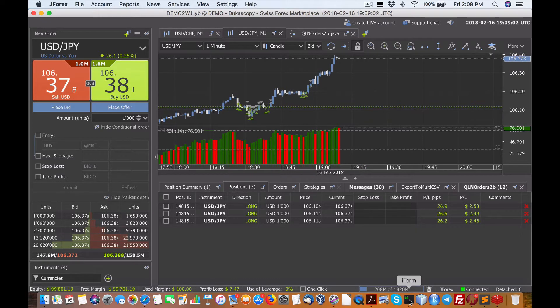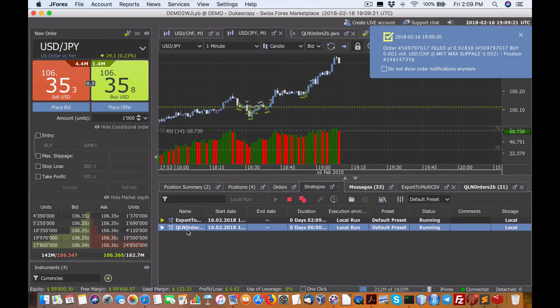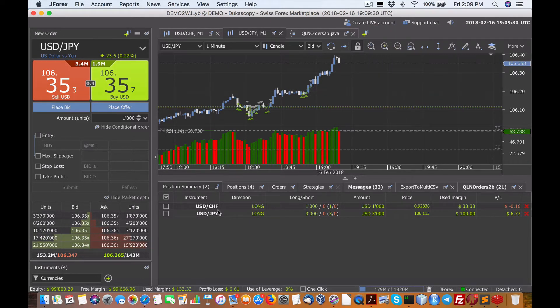Let's take a look at the behind the scenes. If you look at my strategies panel, there are actually two strategy JAR files or Java files running. This one is taking the order — it's just my naming convention — that takes on the order and just added a new position. So here we are now taking on the Swiss franc.